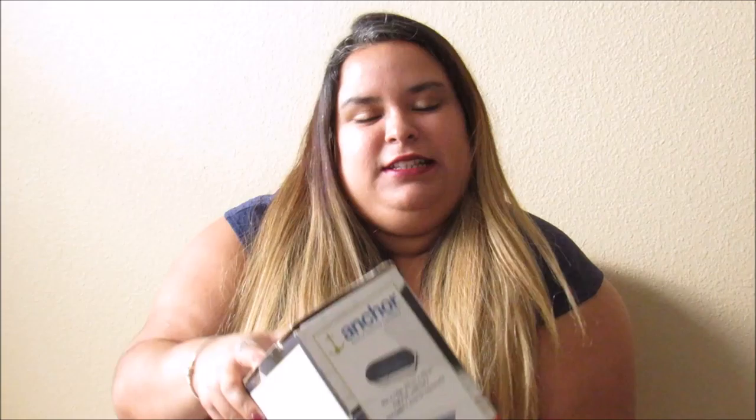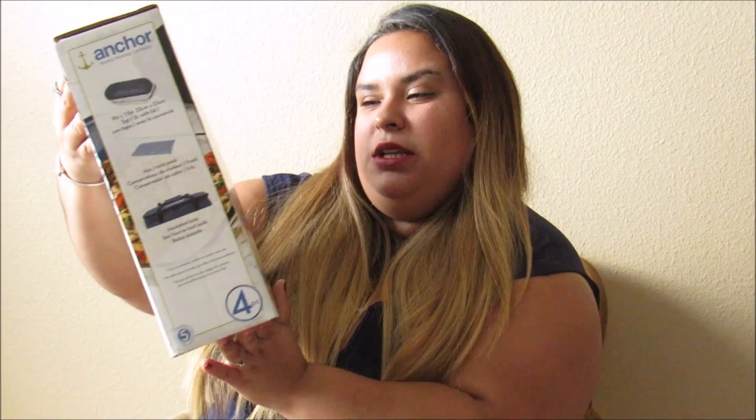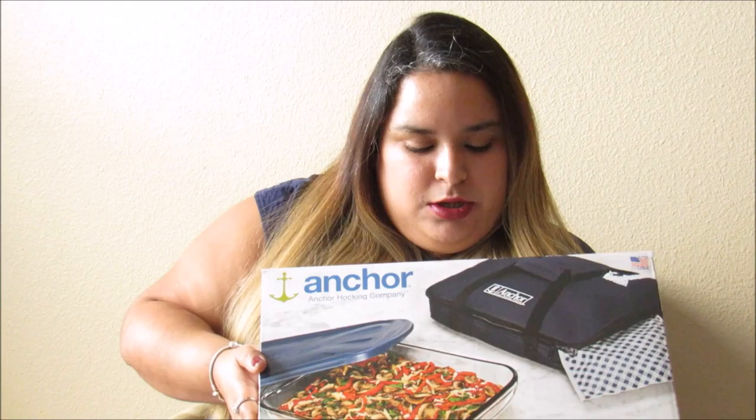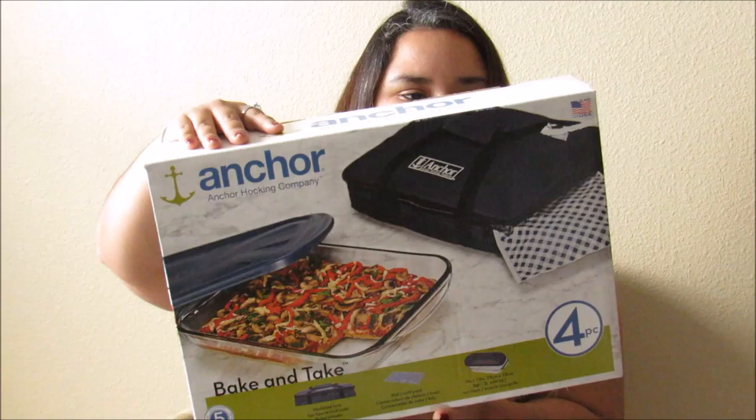Thank you — I got this from my father-in-law and his girlfriend. This next item I got from my parents. It's kind of heavy and pretty neat. It's a four-piece Anchor Hocking company bacon tank. I love this, especially for work when I cook. It has the bag and the lid, so it's pretty neat. I can just make it and take it to work just like that.